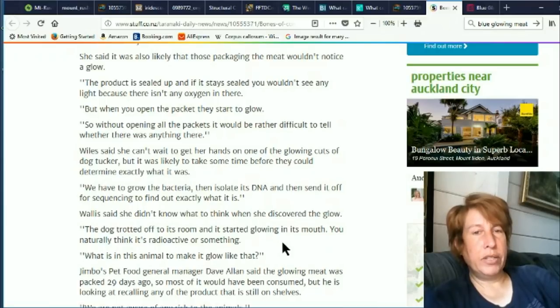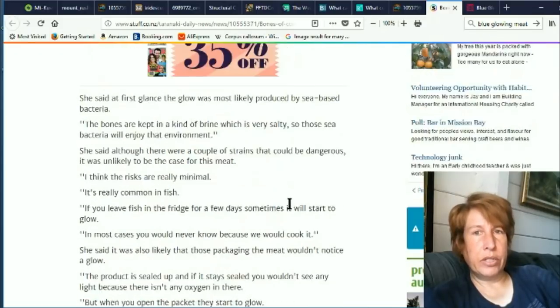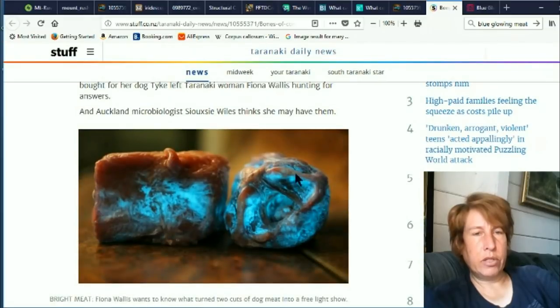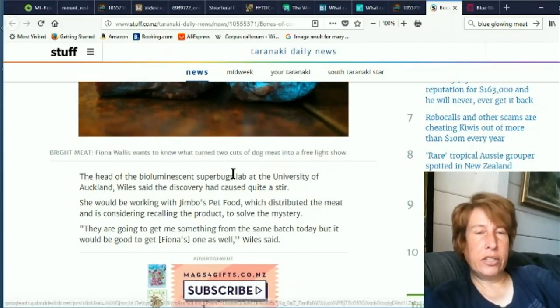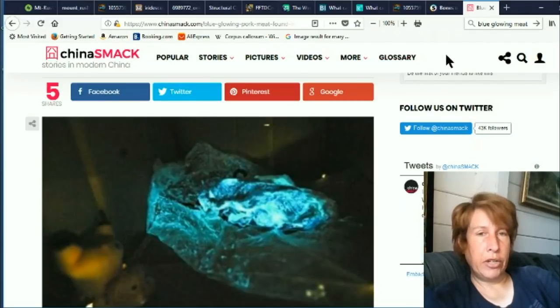Wallace said she didn't know what to think when she discovered the glow. The dog trotted off to its room and it started glowing in its mouth. You naturally think it's radioactive or something. Apparently this meat was bought for the dog, it was glowing, and the dog started glowing. This is not an isolated incident. They're saying in this article by the supposed expert of bioluminescent superbugs that glowing fish in your fridge is normal. I don't agree with that. But there have been a few other cases. The next incident of this weird glowing meat is actually the one I found originally about a year and a half ago, and this was found in Shanghai.